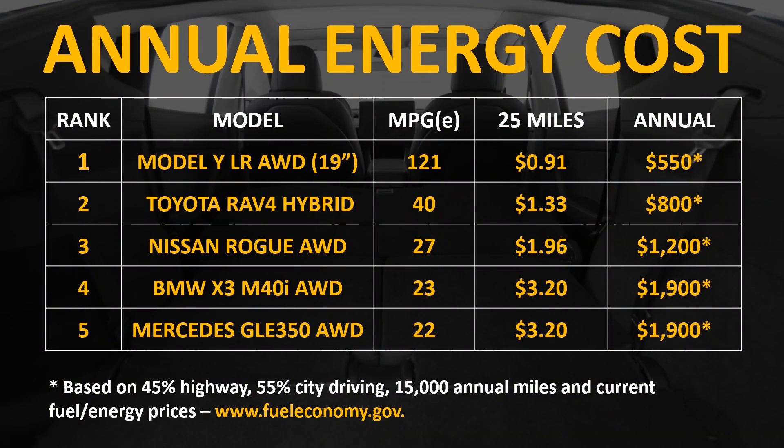These annual energy cost numbers become a lot more drastically different when you compare the Model Y to other gas-burning SUVs like the BMW X3, the Nissan Rogue, the Mercedes GLE 350, and vehicles like that. If you were to look at the 10-year ownership cost difference between these vehicles, you could be talking about $10,000 to $15,000 of savings in 10 years driving the Model Y versus some of these other vehicles.